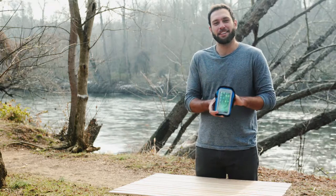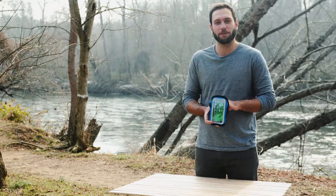Hey there, this is Carl from Fitletic, and this is the Surge Armband. Minimal feel, maximum performance.